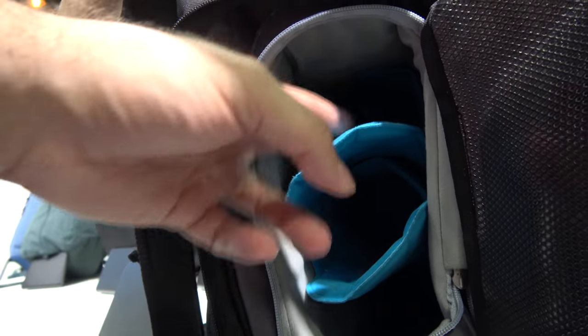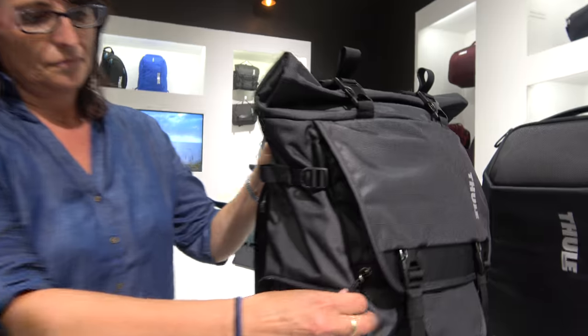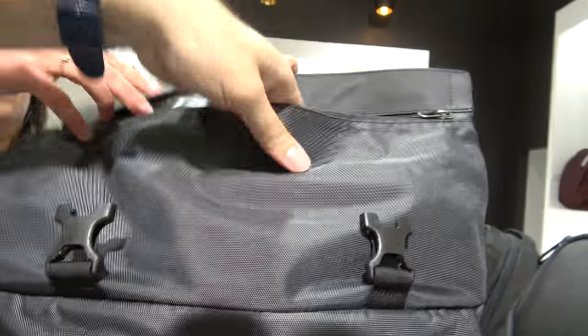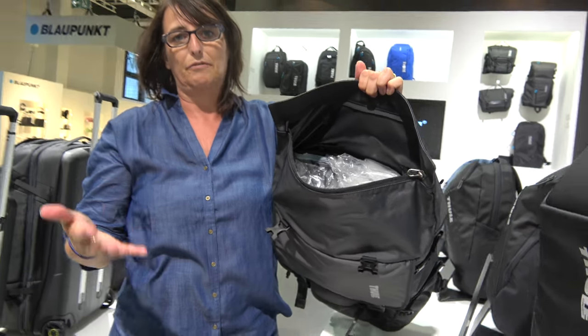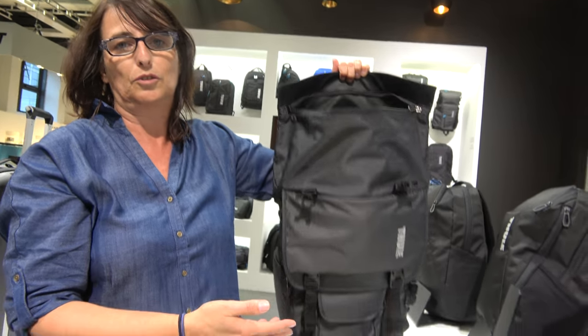Exactly — microphone and the stuff. And you can also take the camera compartment out so that you can have it as a regular backpack as well. It has this expanding area which is cool, so if you need more space you just have it be bigger. You can actually use it as a travel backpack because there is a lot of space — you can travel with it for two to three days.